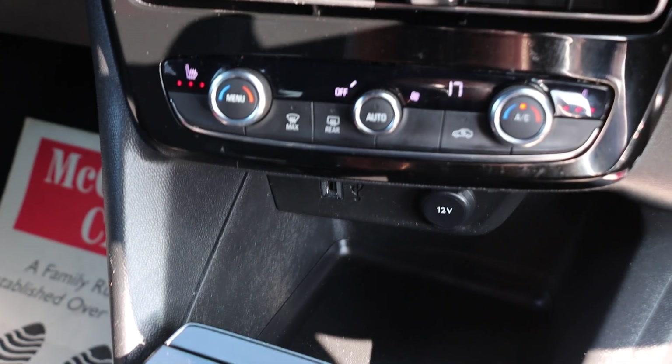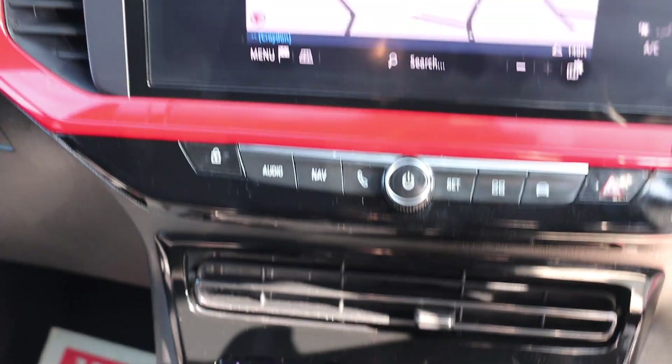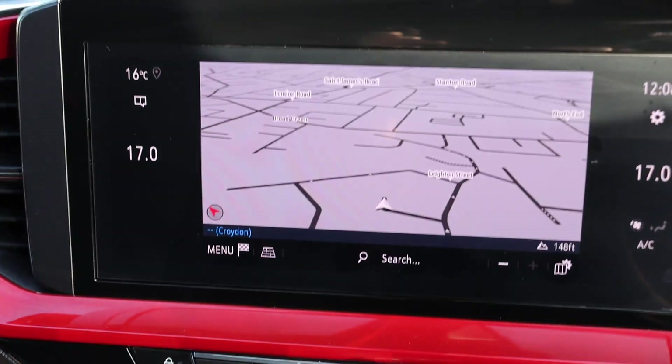Two-zone climate control aircon, heated seats. Satellite navigation, has touchscreen.